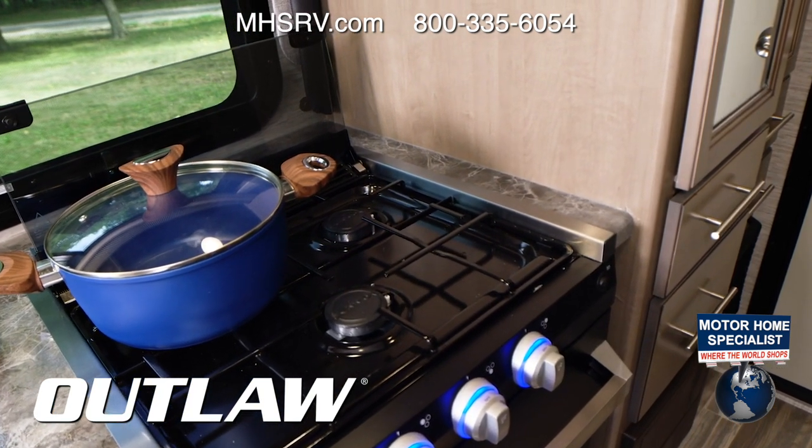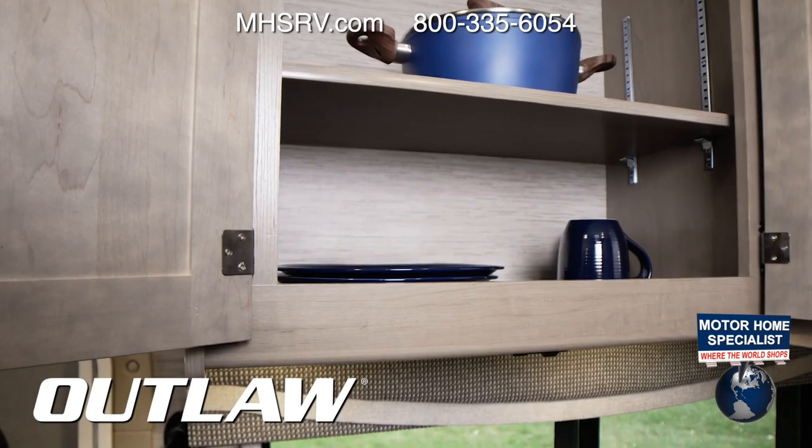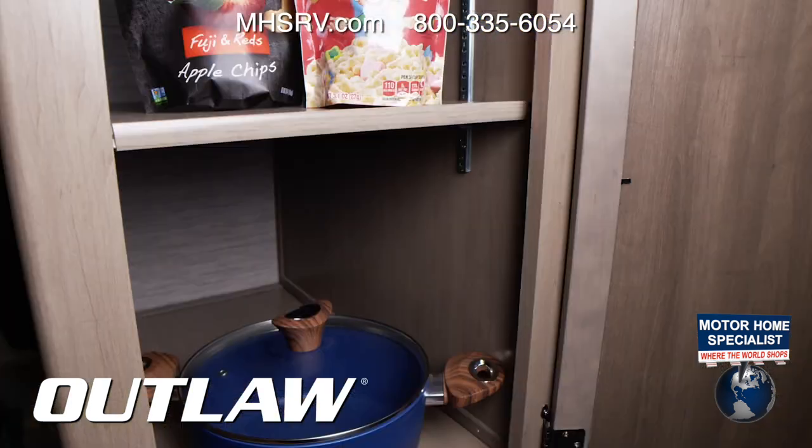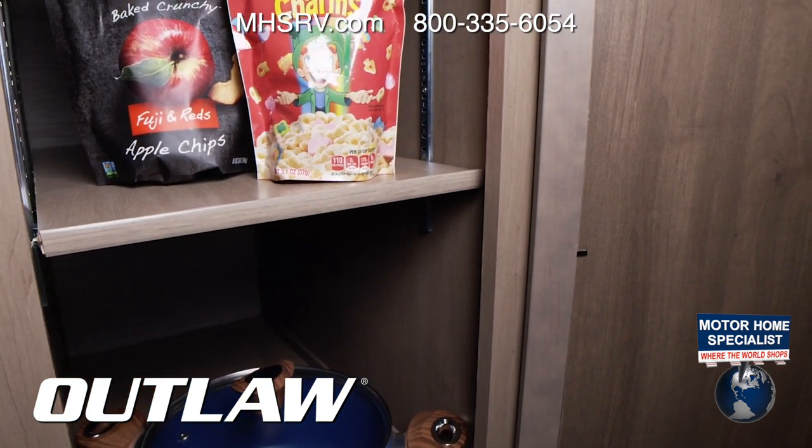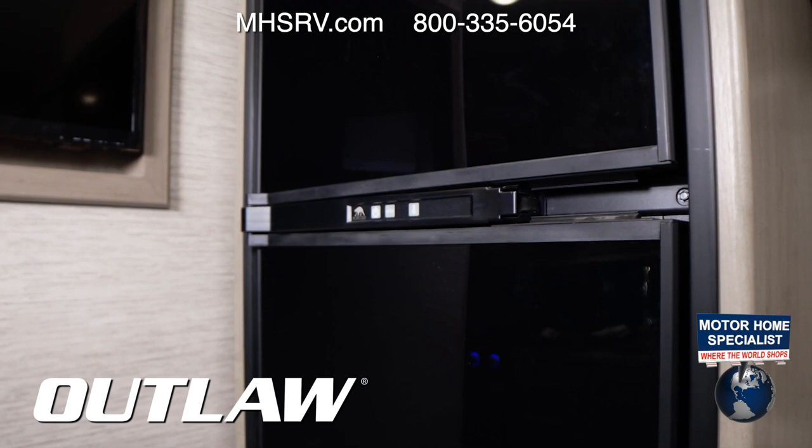It looks like an oven, but it's actually large drawers. There are large cabinets above, and this pantry is also big enough for your favorite cooking essentials and snacks. The kitchen also has a double-door fridge with freezer.